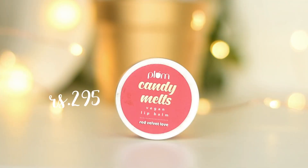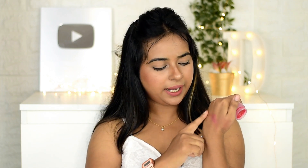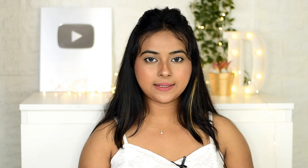Next I have the Plum Candy Mel Vegan Lip Balm in the variant Red Velvet Love — there are 4 variants in this range. Its smell is like bubble gum, very strong, and the quantity is generous so it will last many days. In terms of tint, there is a hint of red color which is not overpowering but not exactly natural either. It will keep your lips moisturized for 3 to 4 hours, after which you will need to reapply.